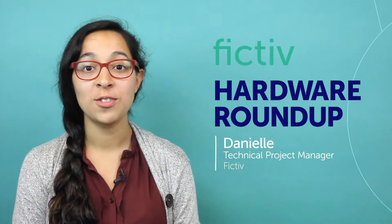Hi everyone, I'm Danielle, a technical project manager here at Fictive, and I'm hosting this April's Hardware Roundup. Let's start with industry news.